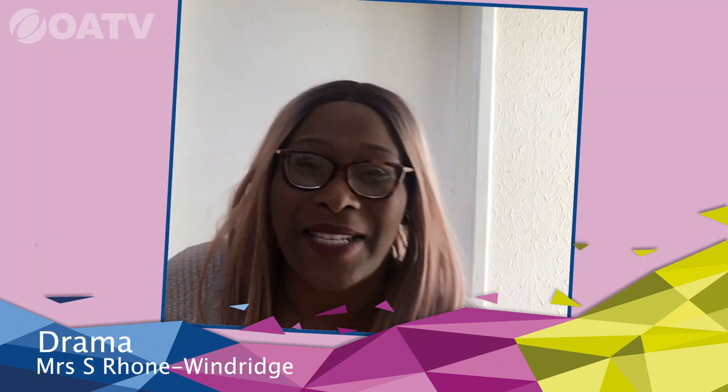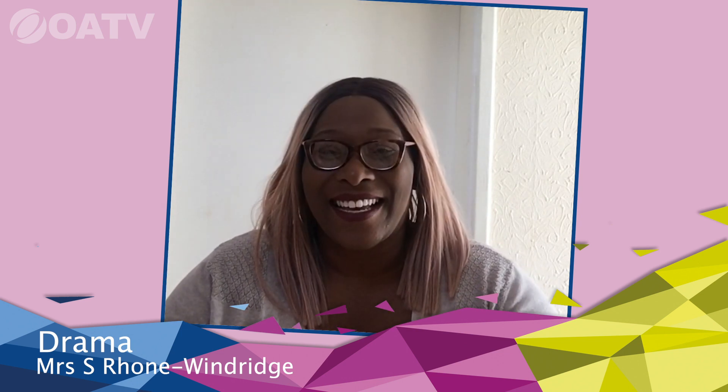My name is Mrs. Roan Windridge and I'm a drama teacher at Oldbury Academy, and I can't wait to meet you — it's so exciting! When you join our thriving drama department and our fantastic school, you're going to learn so many new skills and meet so many new people. Your drama skills are going to help with all of that interpersonal communication.